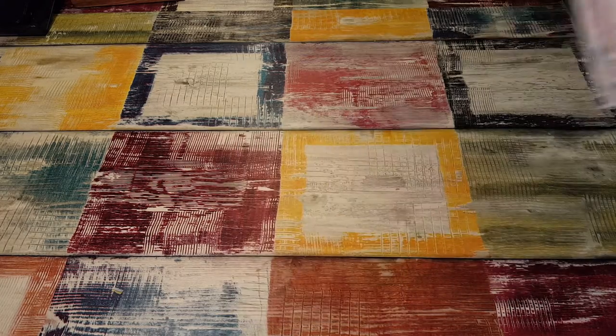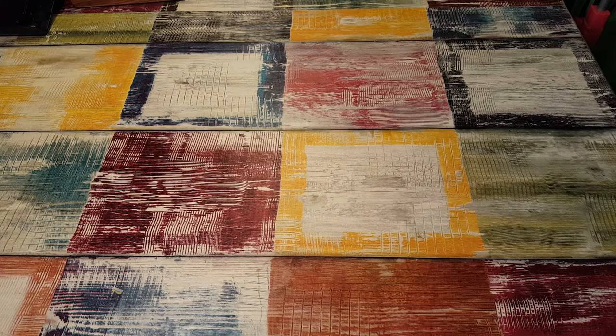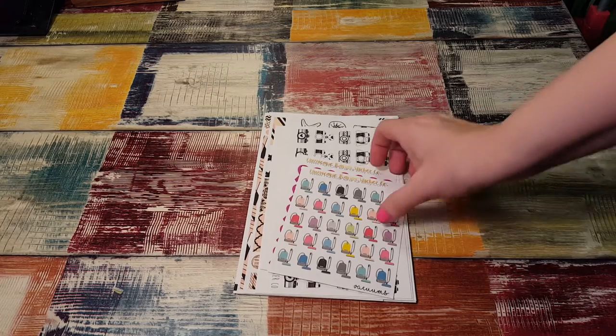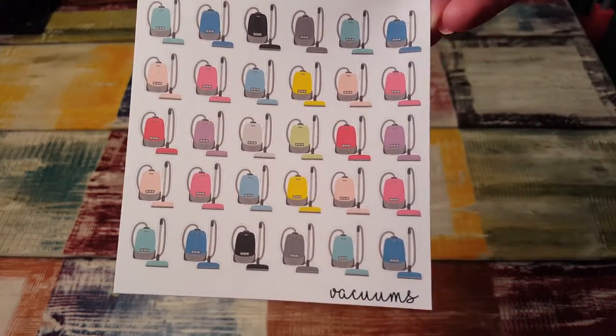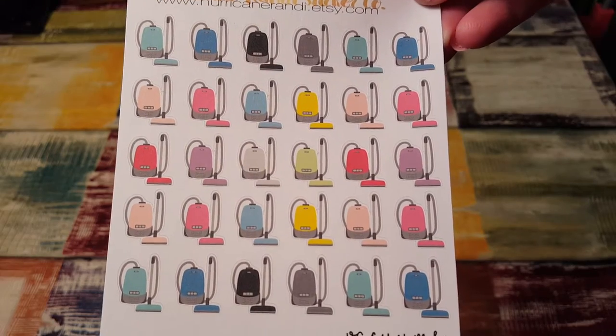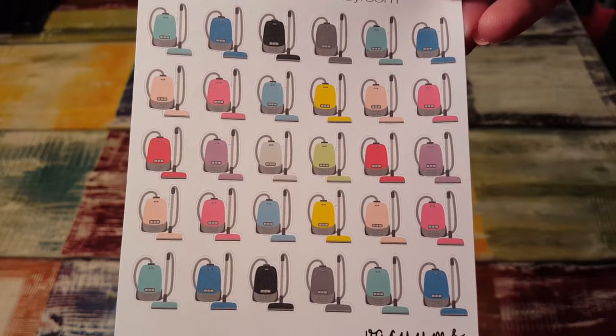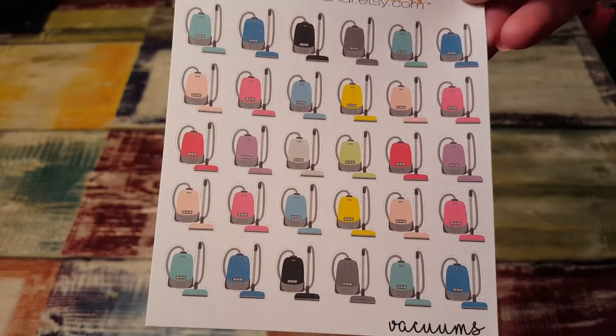Oh, I'm gonna be really liking those. The first thing I see on the top is vacuum cleaners. I'm so excited about these. When you have two dogs you need vacuum cleaner stickers like real bad because there's fur everywhere.